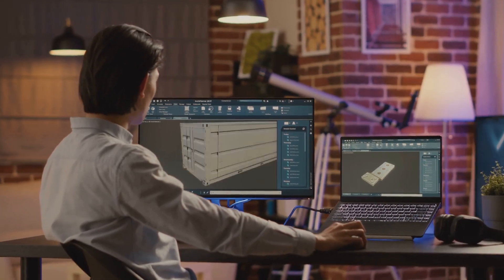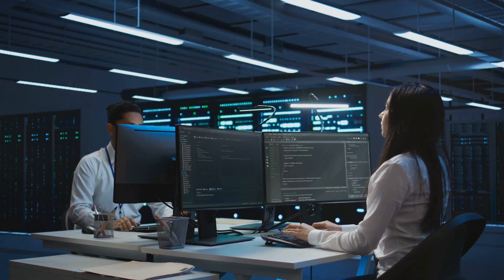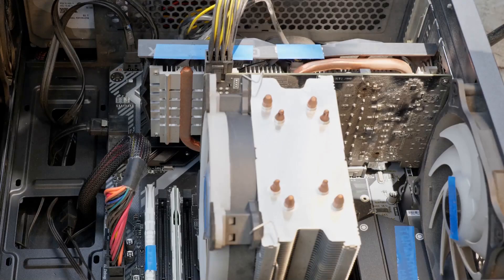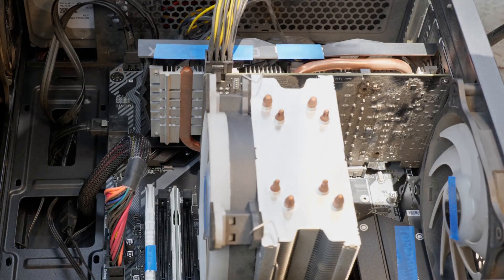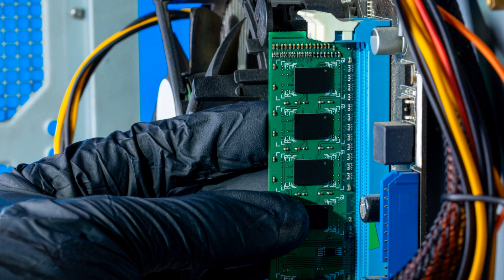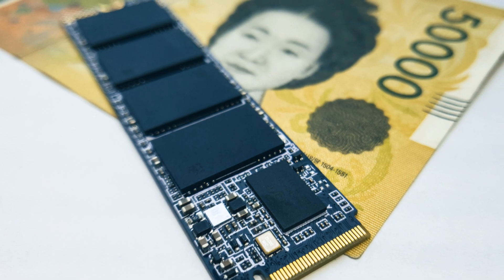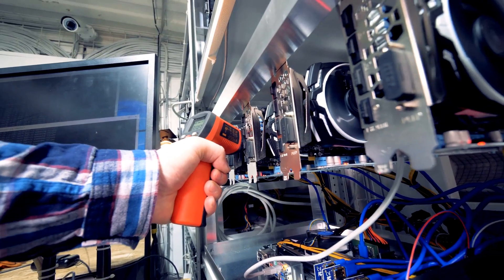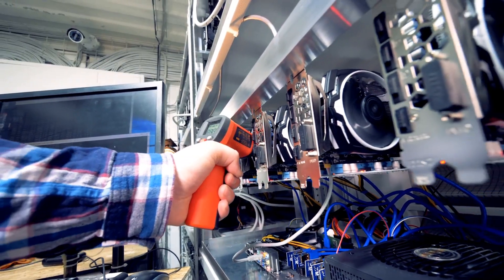Sounds great, right? Mr. CFD helps you choose the perfect hardware setup for your specific needs. Need a powerful CPU? We've got you covered. Optimal RAM capacity? No problem. Fast storage solutions like NVMe SSDs? Check. Graphics card with ample VRAM? Absolutely.